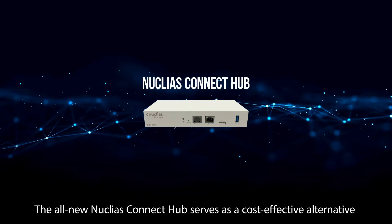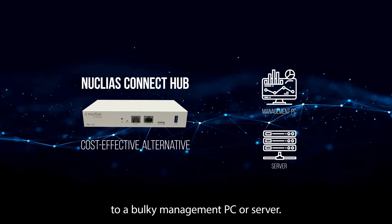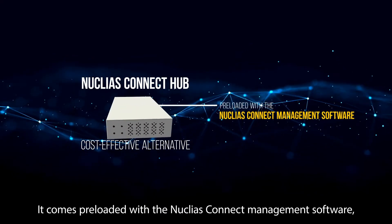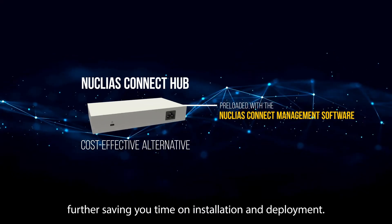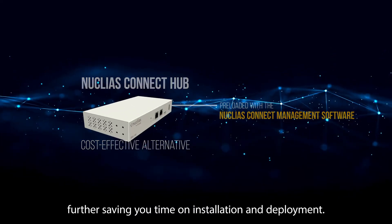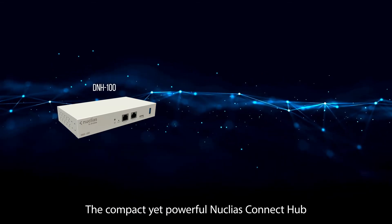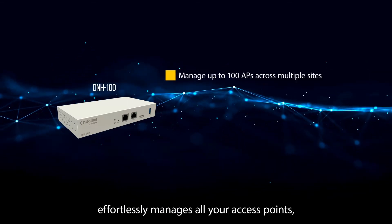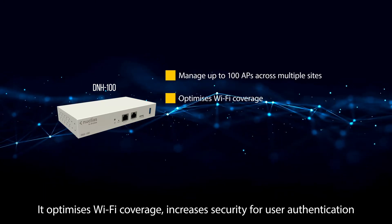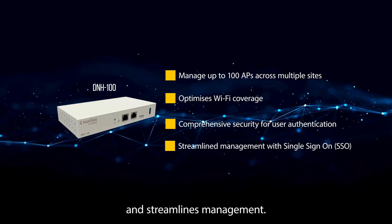The all-new Nucleus Connect hub serves as a cost-effective alternative to a bulky management PC or server. It comes pre-loaded with the Nucleus Connect management software, further saving you time on installation and deployment. The compact yet powerful DNH100 hub effortlessly manages all your access points, even across several sites. It optimizes Wi-Fi coverage, increases security for user authentication, and streamlines management.